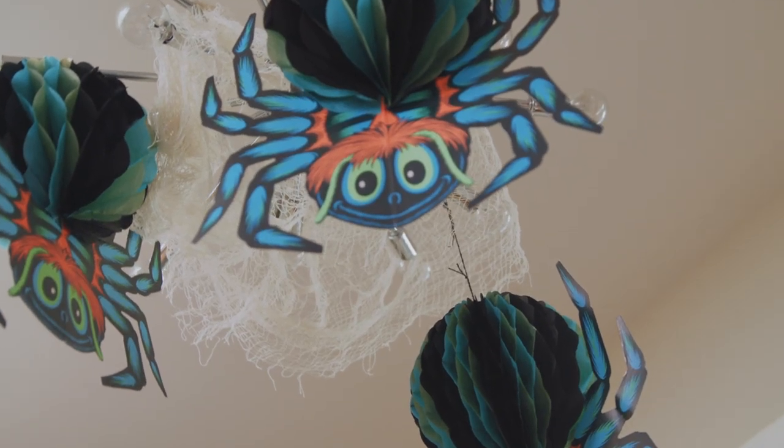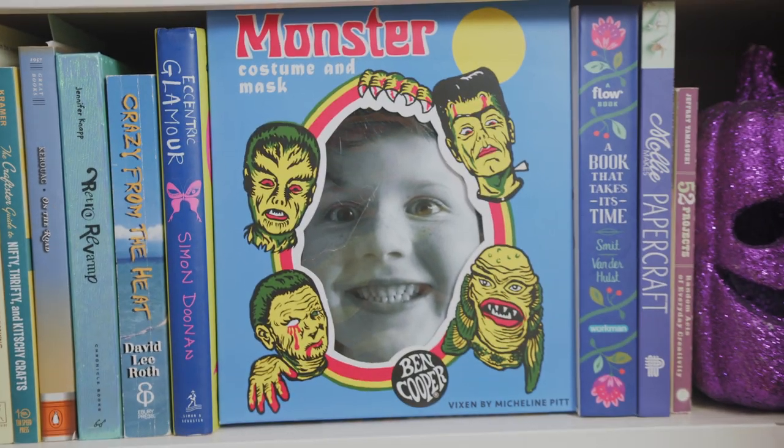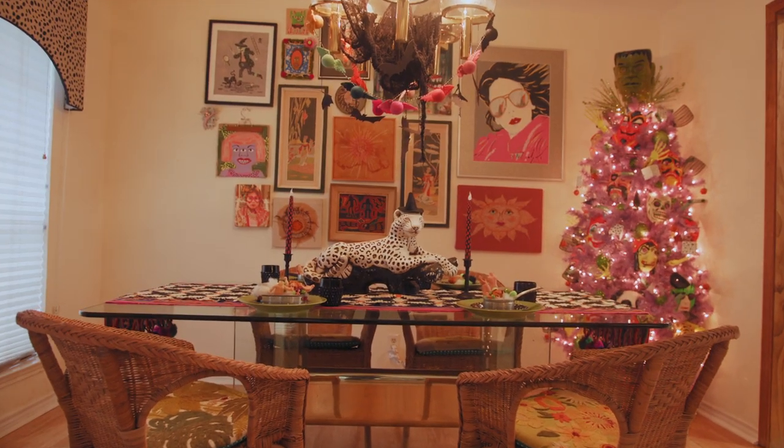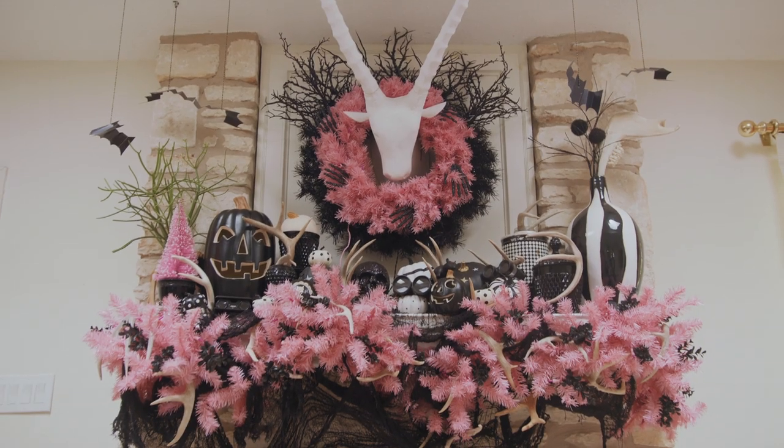With Halloween, I never want it to be scary. I always want it to be fun and whimsical. And that's really how I want my house to be all the time. Even to me, sometimes I'll be like, well, I phoned it in. But to anyone else it's just like, no, you went overkill is what you did. My version of overkill is a little different than everybody else's.